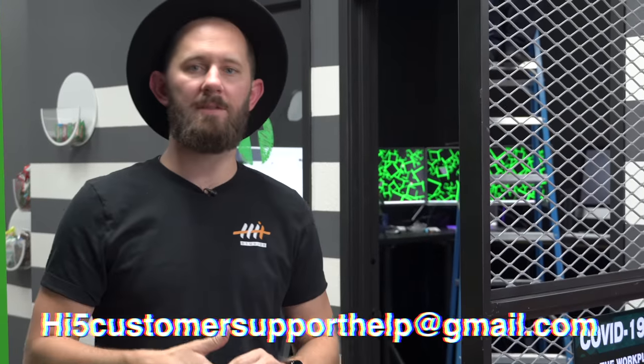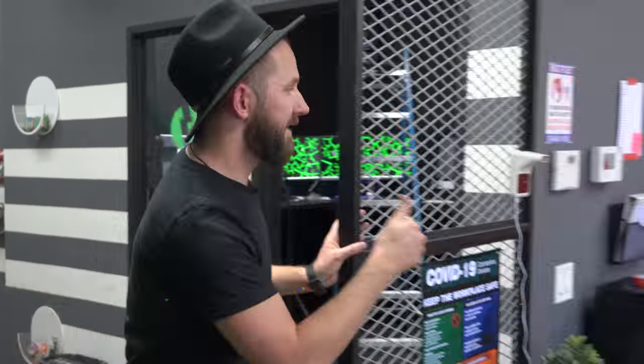Let's head to the DMV. By the way I forgot to charge my car, so we have to make a stop first.